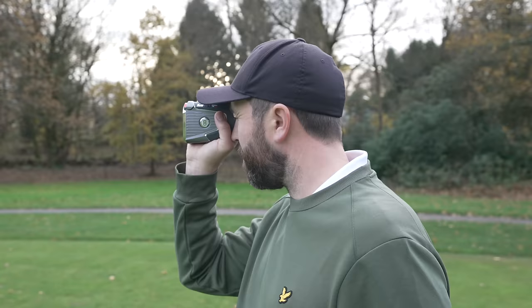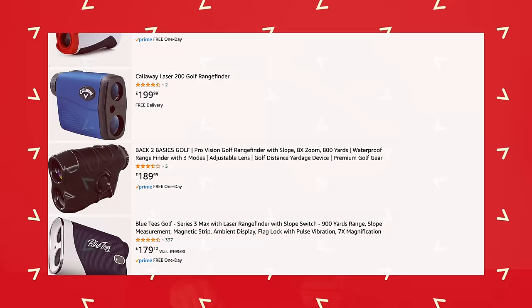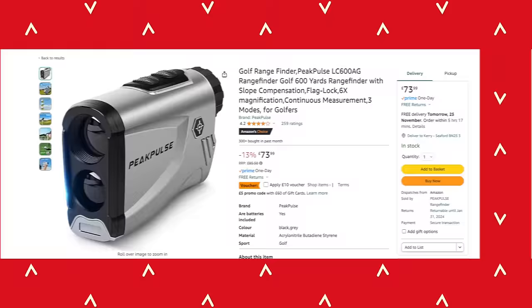Now let's talk about on-course technology. Rangefinders have become so popular over the last 10 to 15 years, and this is the state-of-the-art rangefinder I currently use — however, it comes at a cost of nearly £500. That got me thinking: for £500 for a rangefinder, what happens if I can find the cheapest rangefinder? Is it any good? I found one on Amazon at £75 — the cheapest rangefinder available.